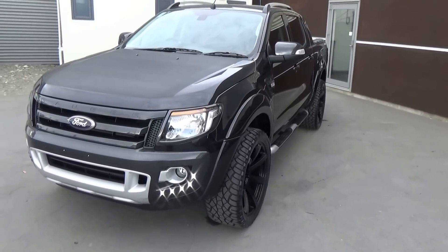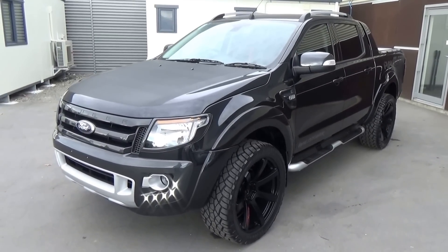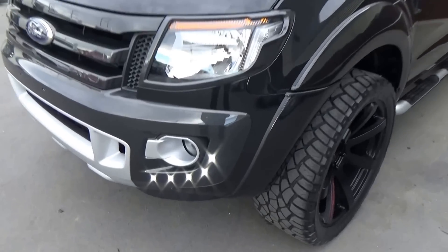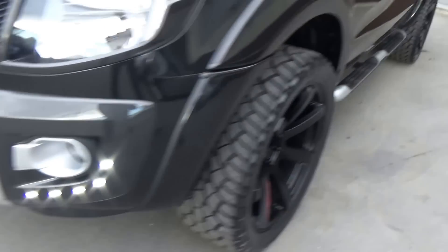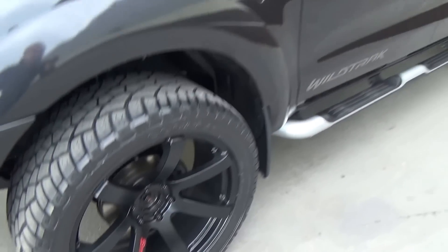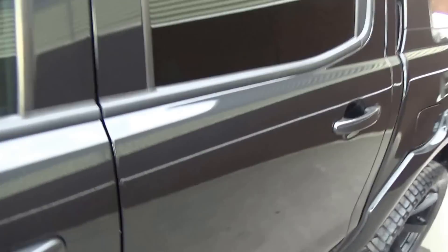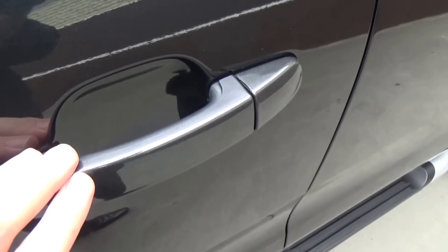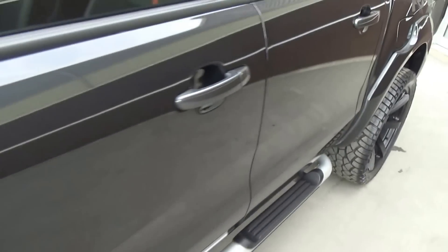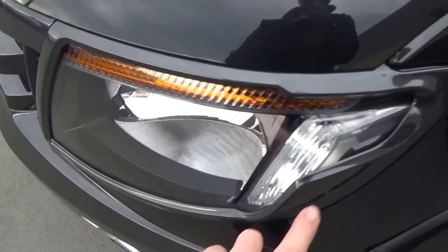This vehicle has the 6 speed Tiptronic Auto. We've fitted numerous accessories to this vehicle. As you can see, we have the daytime running lights added, 22 inch alloys with Cooper tyres, tinted windows, the carbon fibre effect on the bonnet, indicators on the side mirrors, graphite grey door covers on all doors, and graphite grey around the lights front and rear.